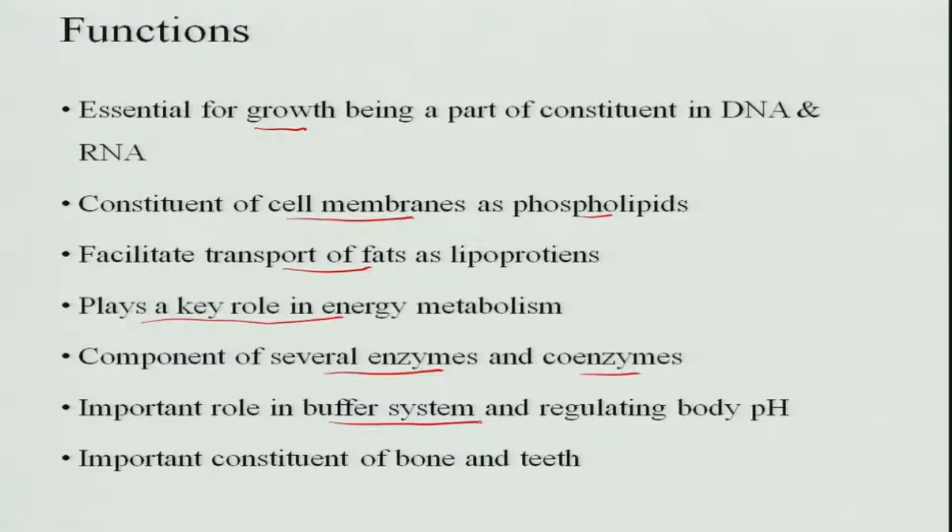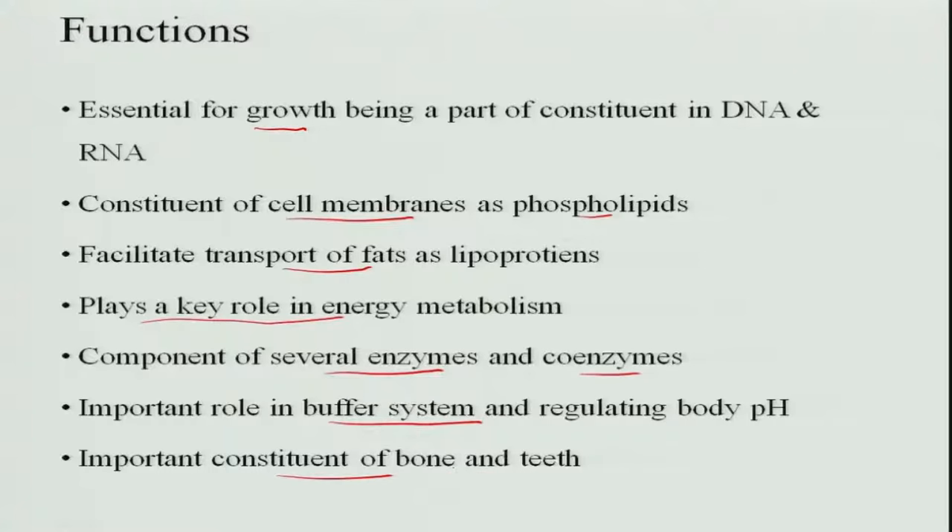Phosphorus has an important role in maintaining the buffer system, so acid-base balance is maintained, keeping the body in its normal state. It is also an important constituent of bones and teeth, where along with calcium it is present in the form of calcium phosphate.